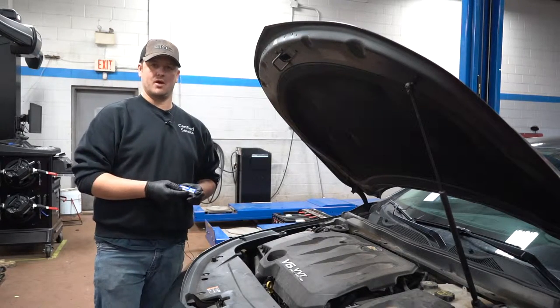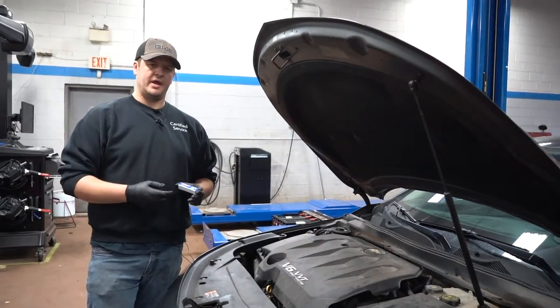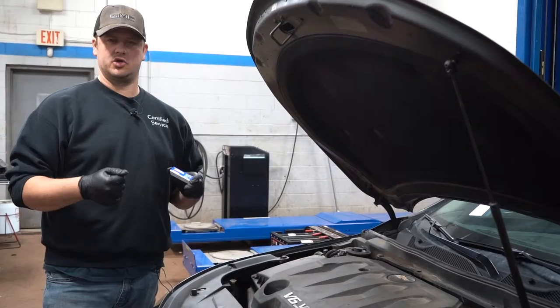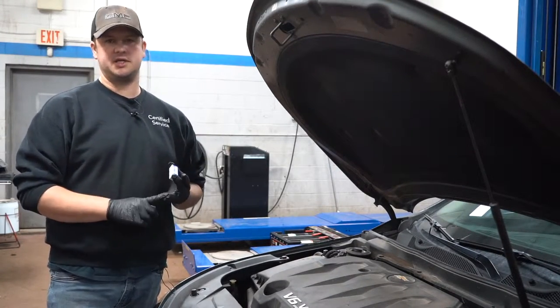You might also feel a misfire when you're driving under heavy load — going up a hill and trying to maintain your speed. A check engine light is another thing that may come on.